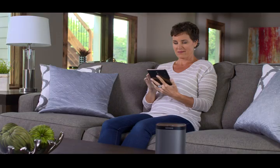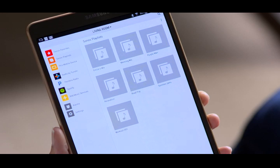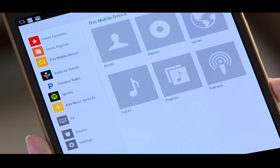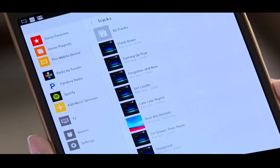It's through the Sonos Controller app for iOS and Android devices where all this great technology comes together. From the main menu, you can browse music services like Pandora, Spotify, and lots more — internet radio, as well as your own music library and playlists.